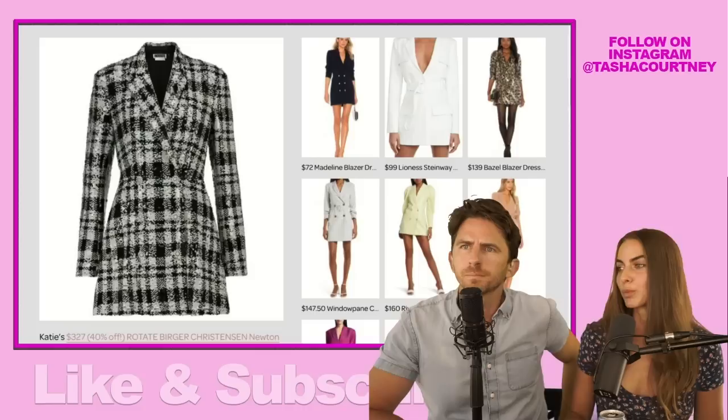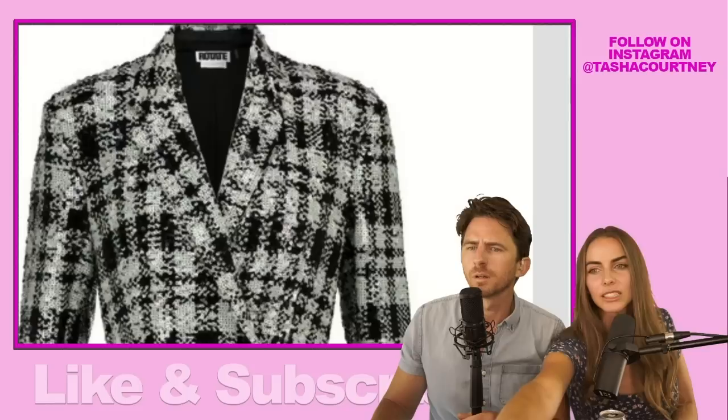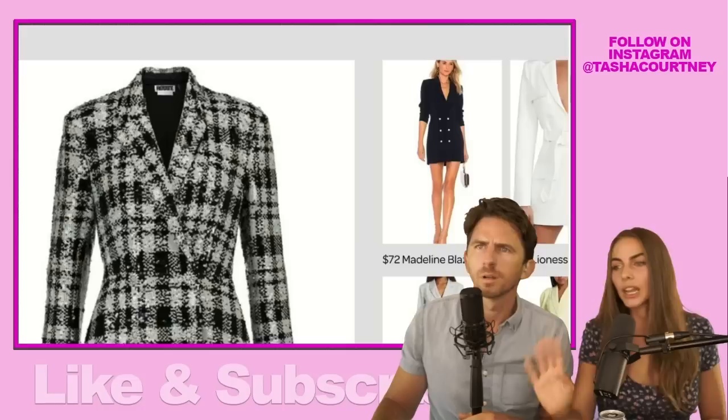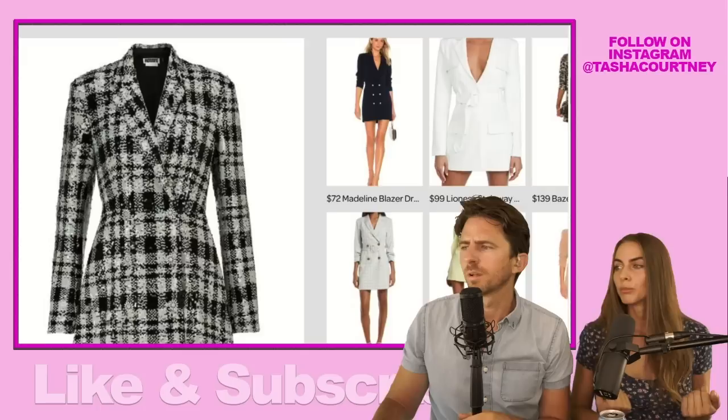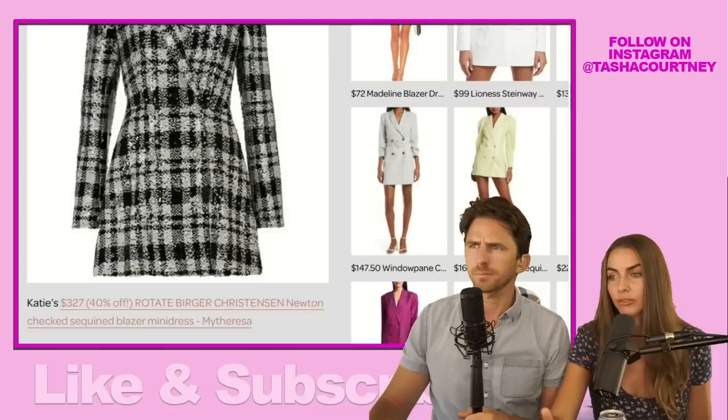I got so many comments about this blazer dress. Everybody loved this blazer dress on Katie. It doesn't show off the sequins here, but when you zoom in you can see the sequins — it's sequined. You can kind of see on the sleeve here. It's a black and white checkered blazer dress with sequin detailing. Those are the things I had in mind when I was searching for blazer dresses. Hers was $327, 40% off. My Teresa's is the only site that had it in stock.